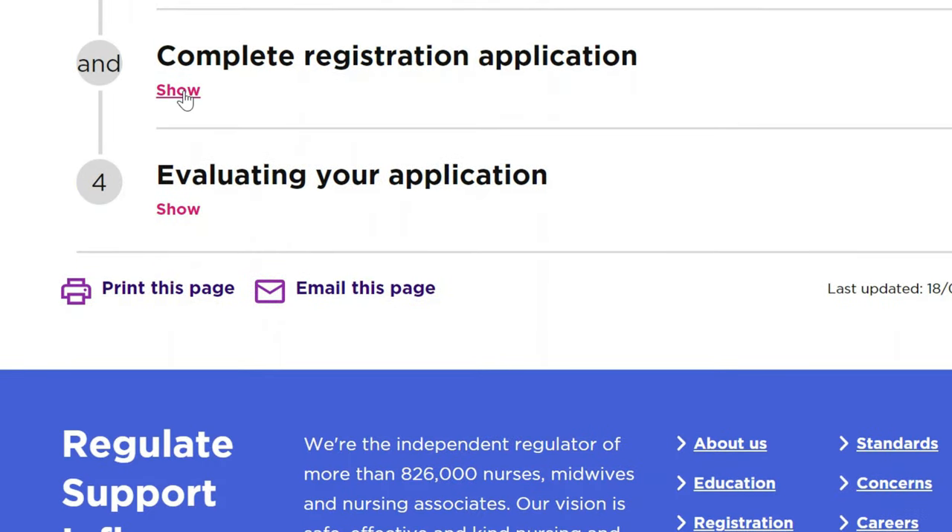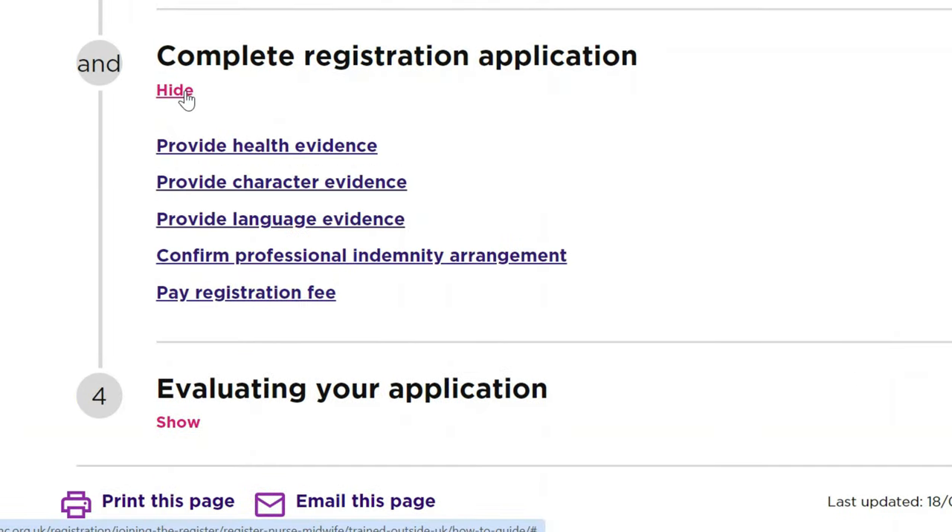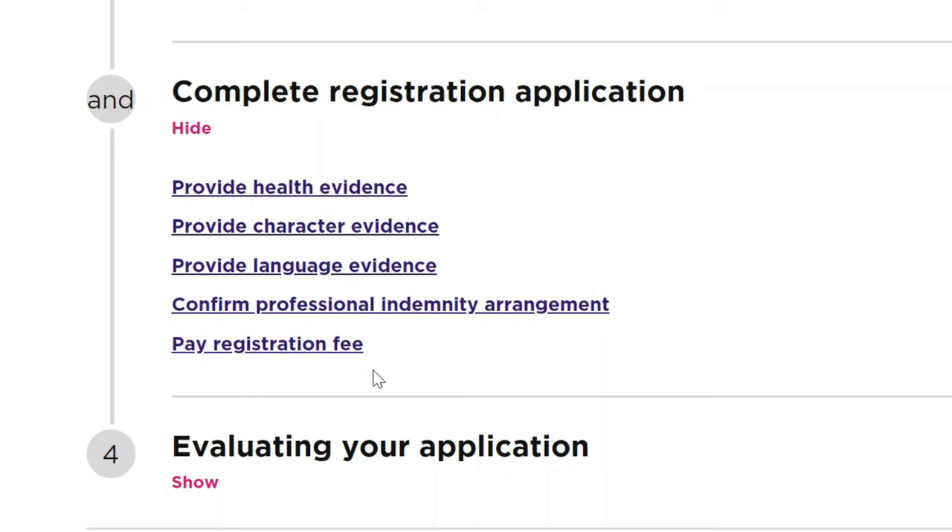The most important part is probably completing your registration application. Under this, you will need to provide health evidence, provide character evidence, provide language evidence, confirm professional indemnity arrangement, and pay the registration fee. This registration fee is refundable, but only in certain circumstances. Let's check what is really contained in the health evidence section.